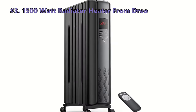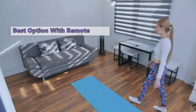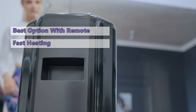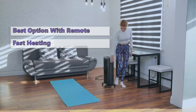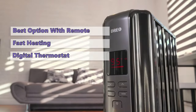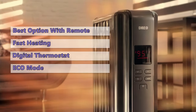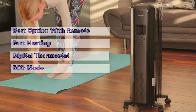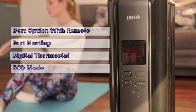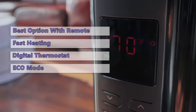Number three on our list is the Drio 1500-watt radiator heater. If you are looking for a room heater that is both powerful and quiet, we highly recommend the Drio radiator heater. The spindle-shaped openings, enlarged fins, and dual U-shaped heating tubes make the Drio oil radiator more effective at quickly heating your rooms. In addition, it has a digital thermostat to set the desired temperature and a timer. It has four settings: 600, 900, and 1,500 watts, plus a smart eco mode that adjusts the working mode based on room temperature.